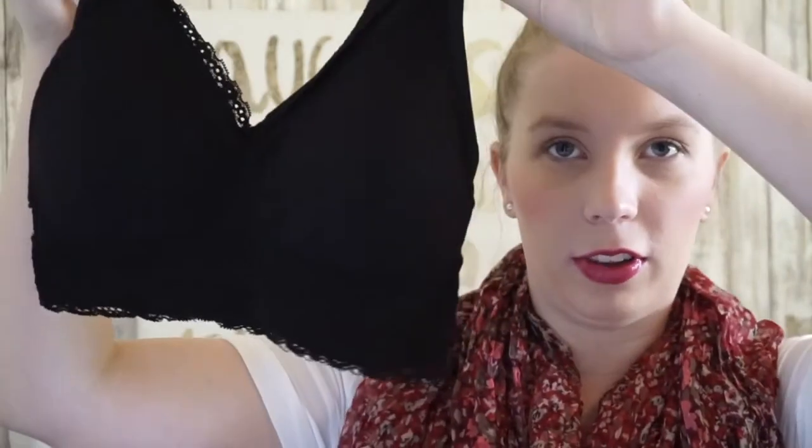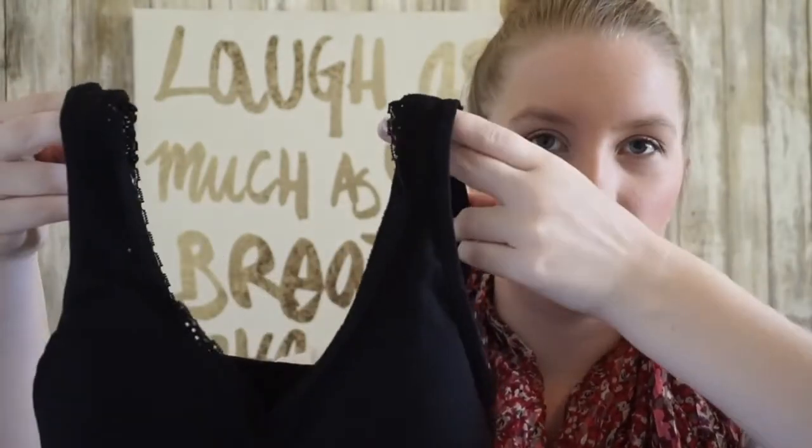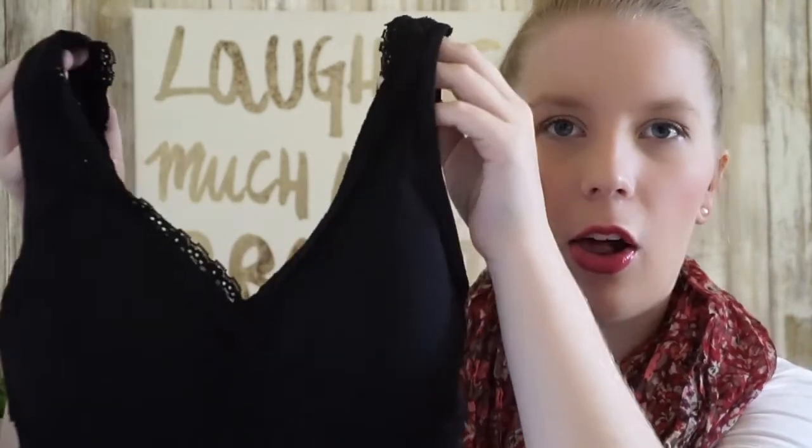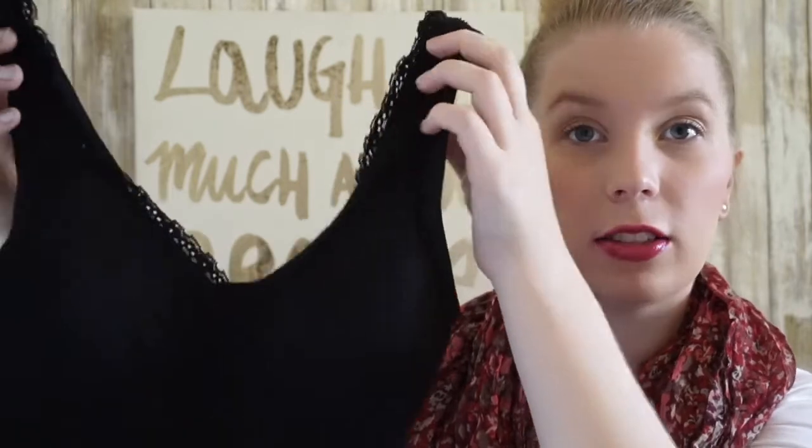They're pretty affordable — I think they're not even $20 a bra. They're not the most expensive fabric, and they're not like a Victoria's Secret bra, but I love this one because it has a little bit of lace to it and, as you can see, it has the thicker straps which have been a lifesaver. Working all day, I really want to wear a bra when I'm out of the house. They're really the best I've found so far. They have a ton of different colors and sizes, and different options.